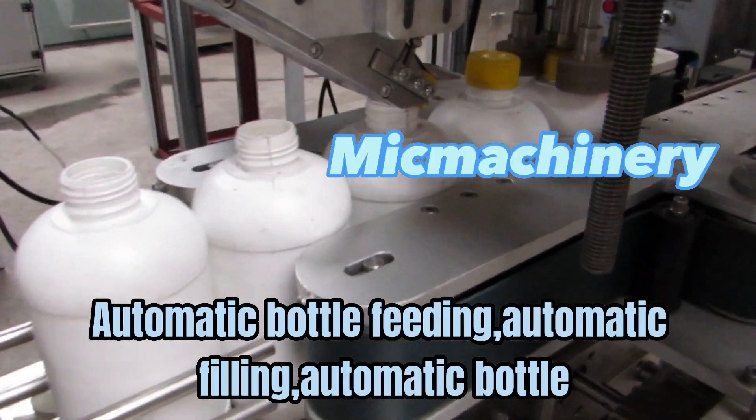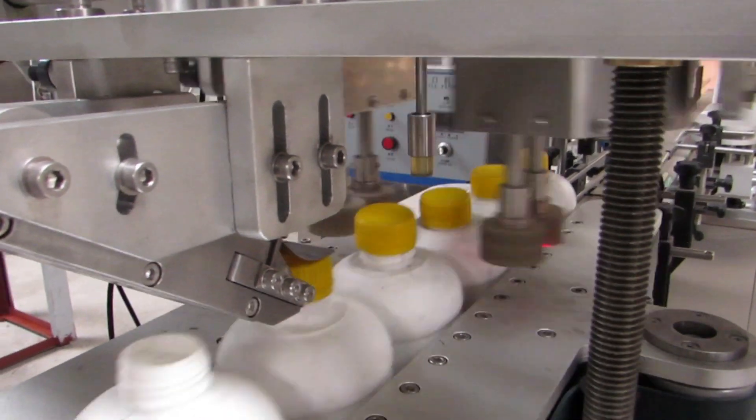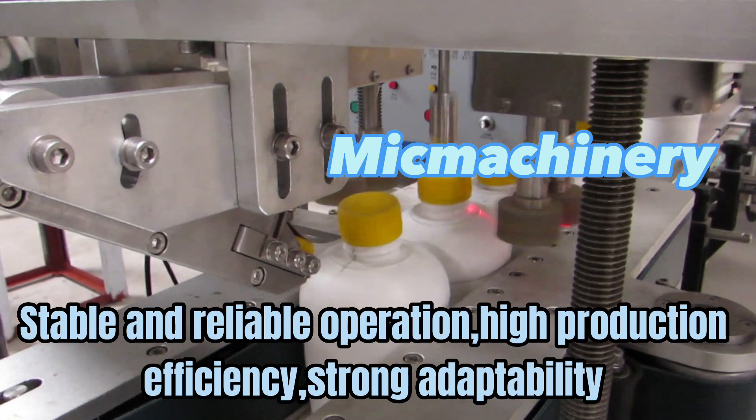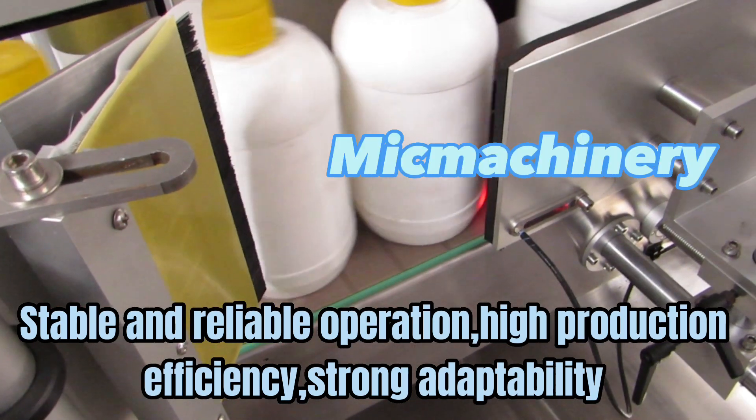Automatic bottle feeding, automatic filling, automatic bottle output — stable and reliable operation, high production efficiency, and strong adaptability.